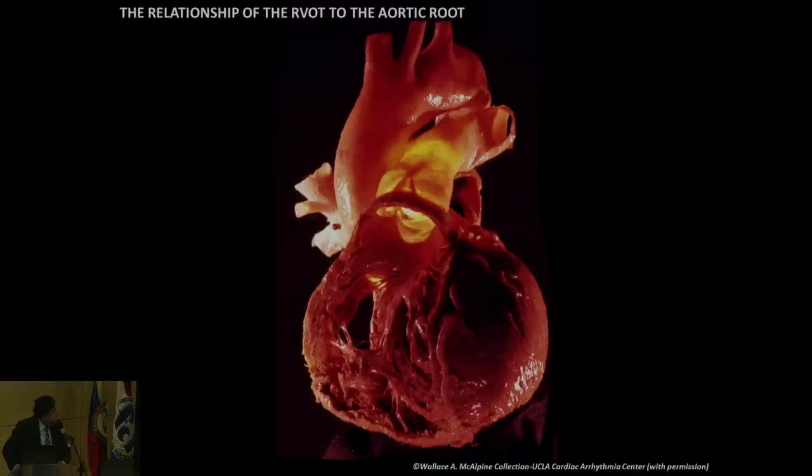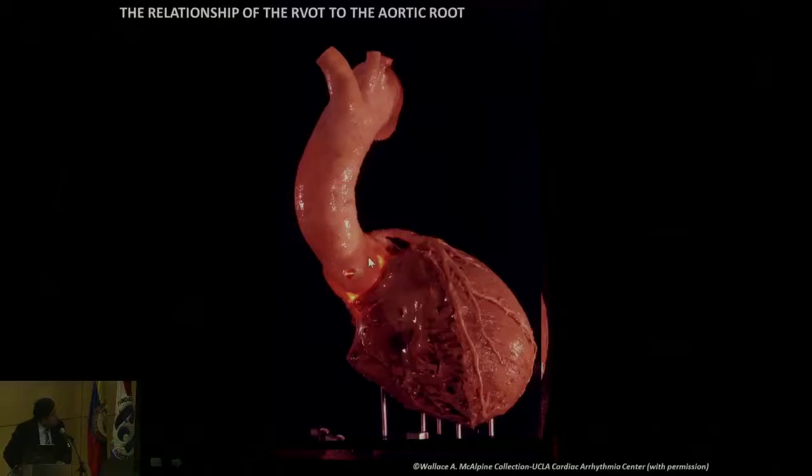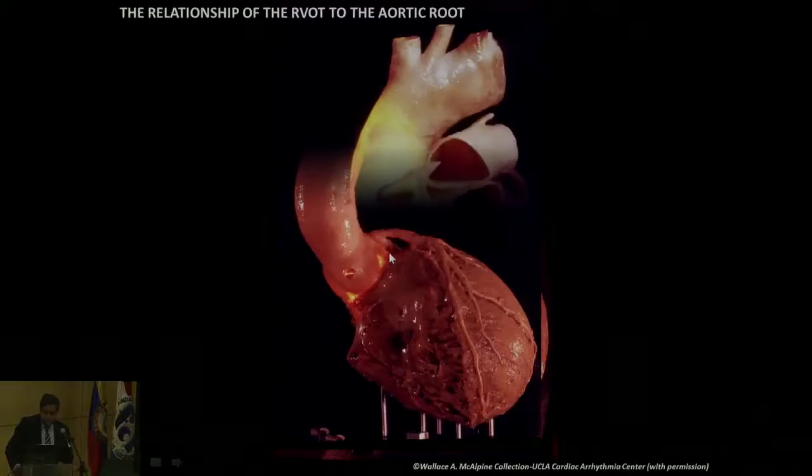All these facts matter a lot during mapping. Here's the LAO view — this is the PA, there's the aorta, and this is the tricuspid valve with just the free wall of the RV removed. If you continue with this vision where the RV is now removed and look at it in the RAO view, you can see where the left main runs and the attachment of the RV. Again, the intervalvular trigone — this is the right-left junction.